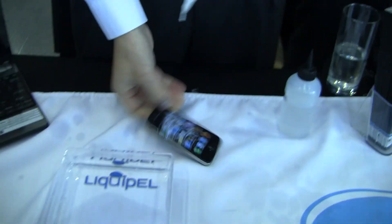Hey, it's Rob Jackson with Benjoid.com. We're here at the Liquipel booth, and they've got some pretty sick technology that will help you waterproof your phone.